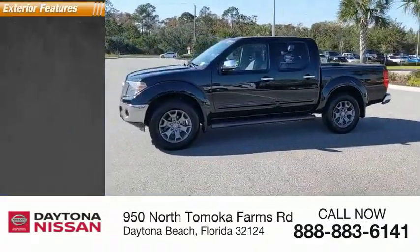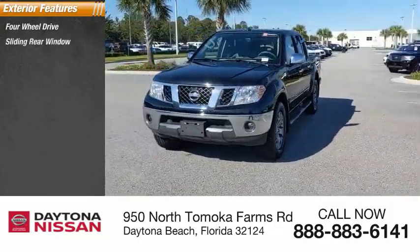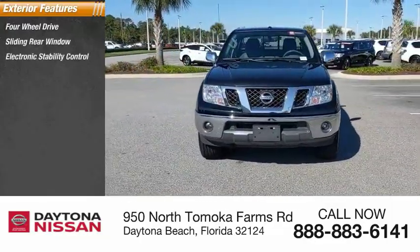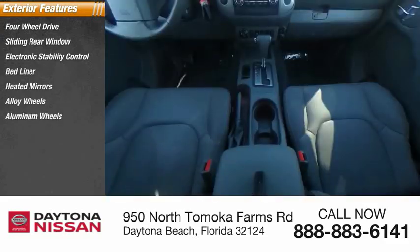Here are some of this vehicle's great options: four-wheel drive, sliding rear window, electronic stability control, bed liner, heated mirrors, alloy wheels, aluminum wheels, traction control, and stability control.